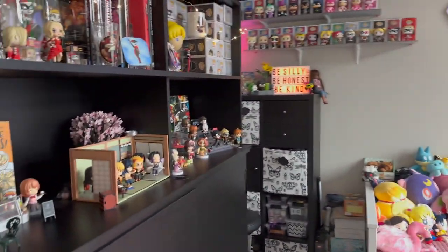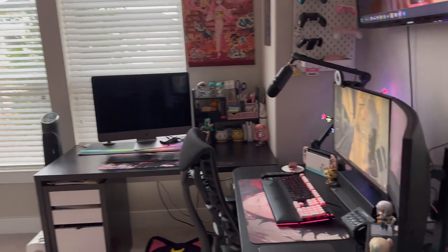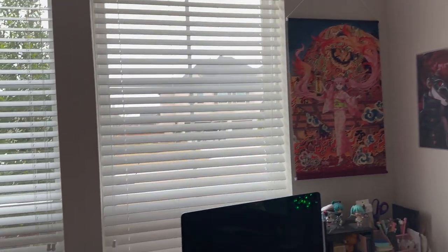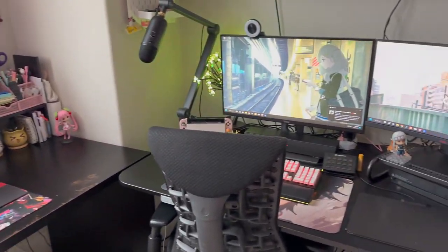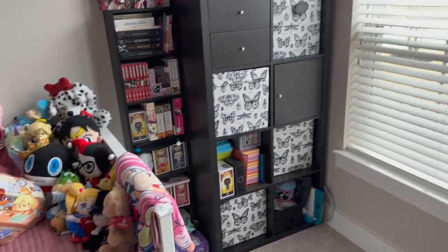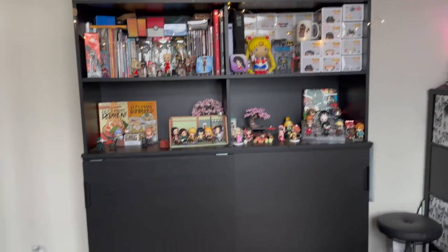Hi guys, Samantha here, and happy 2023! I hate that this is the first video I'm doing for this year, but I think it's going to be a good one. It was requested that I do a tour of my office and my computer setup, so I decided to do one today. The tour is super informal — I'm just going to kind of go around and show you guys my computer setup and my collectibles. If you have any questions about anything specific that you see in the video, please let me know down below and I'll try to get those answered. I'll do a more in-depth tour later once I finish with my office because it's still kind of a work in progress.